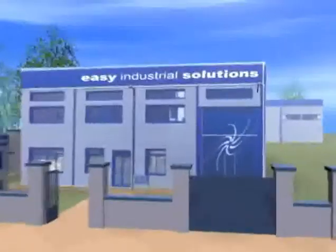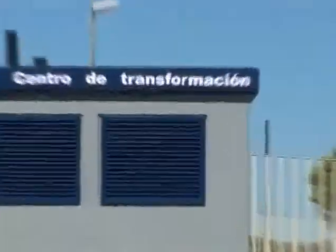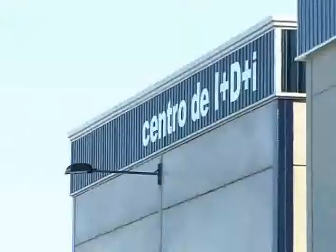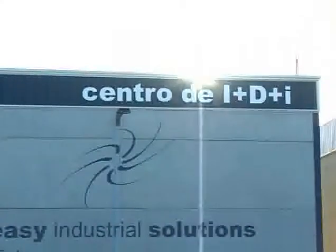Ease Industrial Solutions is a technology-based company that works from Andalusia to the world. Recently, it has been distinguished as an entity of excellence in management, highlighting its capacity to make scientific knowledge, development and innovation the business model of the future. It forms part of the Technological Corporation of Andalusia, the Andalusian Association of Technology-Based Companies.